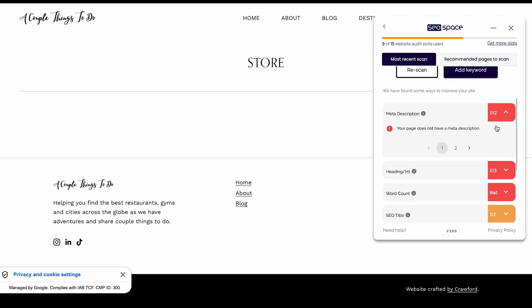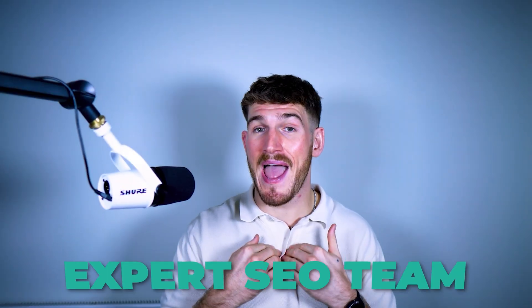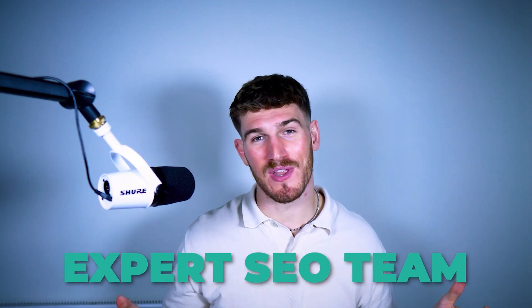I've also personally recorded all of our tutorial videos. So if you're ever stuck or have any questions, you can watch those or reach out to myself and my expert SEO team who are more than happy to help.